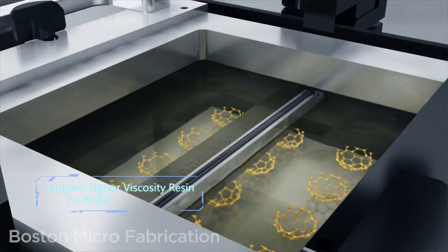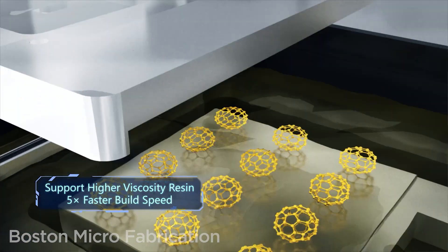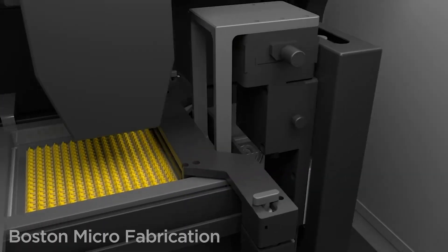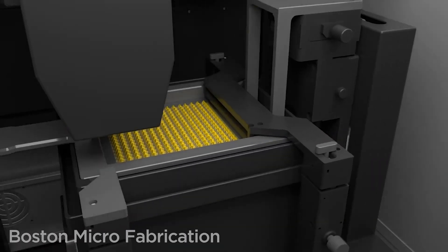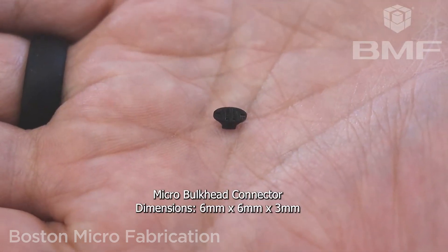This is basically a liquid resin process that's just really, really accurate on a whole other level. We have these multiple exposure zones per layer, so we dial in that precision and accuracy. We're projecting with either 2-micron, 10-micron, or 25-micron pixels coming down to project to get this type of accuracy.